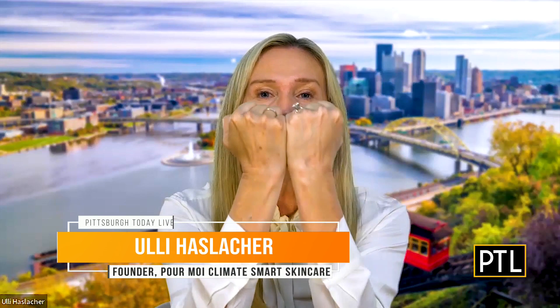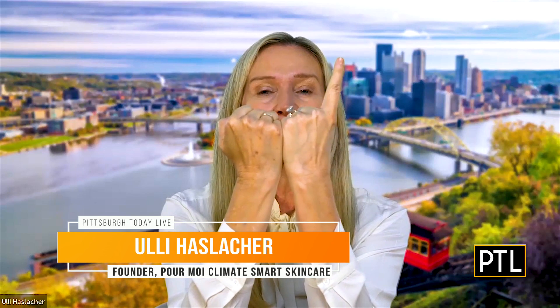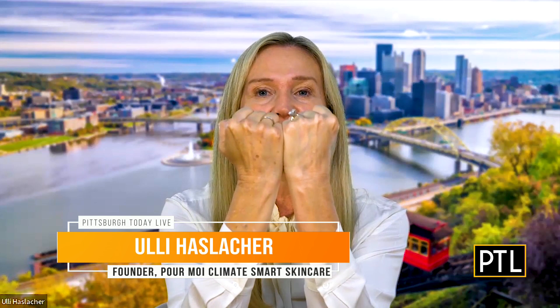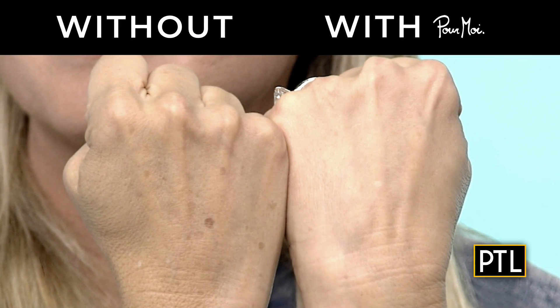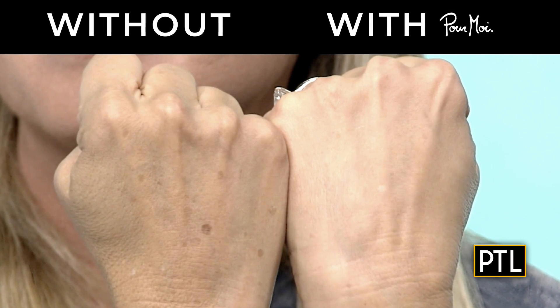I'm a grandma. I know nothing about filters, but I do know quite a bit about younger looking skin. So look at my hands — I did this experiment. On this hand, I use Climate Smart Skin Care. On the other one, just a regular moisturizer. And look at the difference. One looks like my 35-year-old daughter and the other one looks like the three-times grandma I really am.